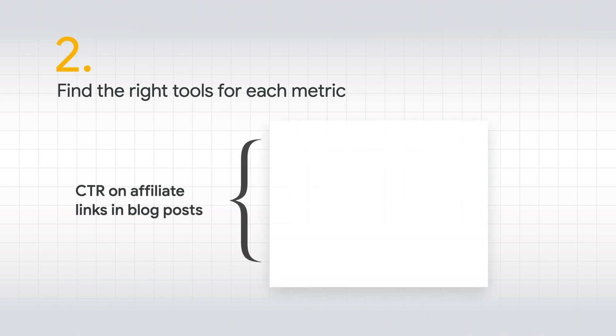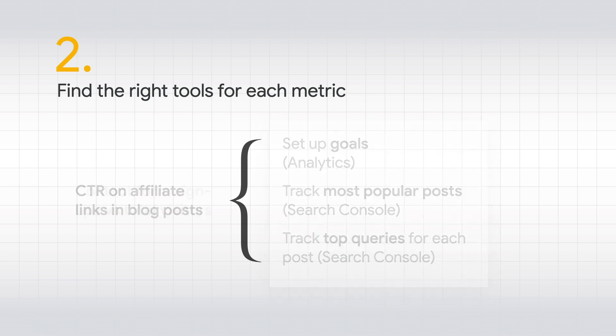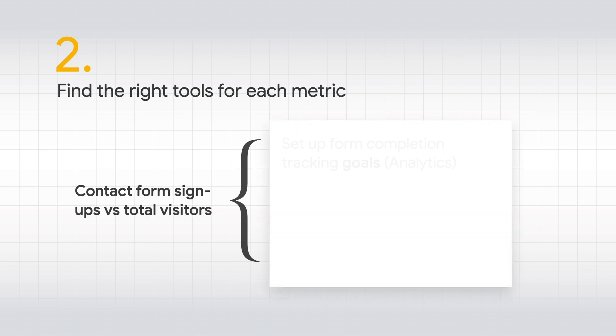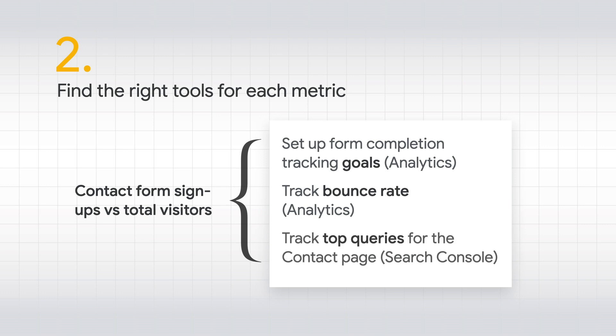Now that she has defined two concrete metrics to keep track of, it's time to track down which tools might have that information. For click-through rate on her booking links, some good options might be to set up goals in Google Analytics to track the clicks and compare these to page views for each post containing a link. It would also be a good idea to understand which posts are most popular in search and how people find these posts, both available in Search Console, where you can see all the queries your site is showing up for. For the form completion metric, it's possible to set up a tracking goal in Analytics as well, and it would help to track bounce rate from Analytics and understand how people find the page via Search Console.